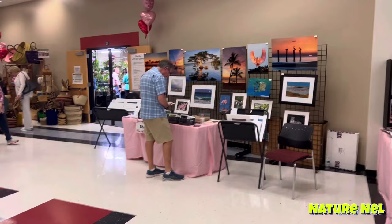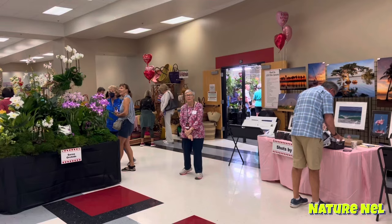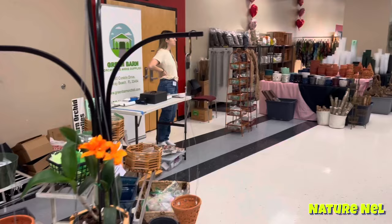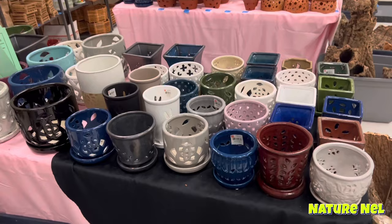As soon as you walk in, they have artists. There's the guy who purchases African baskets from Africa. This is a supply store — Green Barn Supplies. They are a staple in Broward. Look how pretty the pots are. I love these pots. I have a couple of them. They're beautiful. Oh my God, they're so pretty. This is what I need to buy.